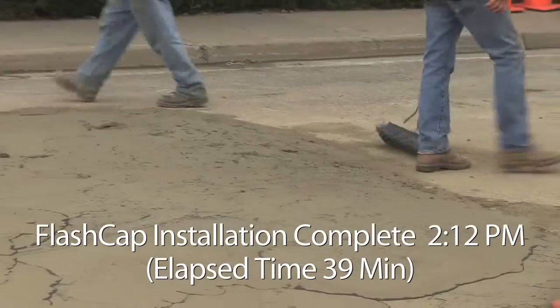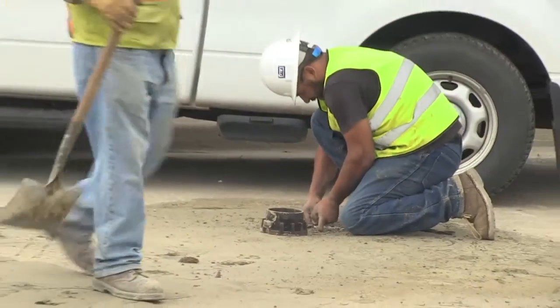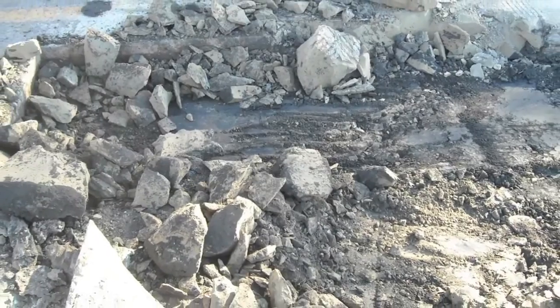By using Flash Cap, contractors can avoid the use of steel plates or cold mix. Flash Cap is safer, more convenient, faster, and is easily excavated when the time comes to install permanent asphalt or concrete patches.